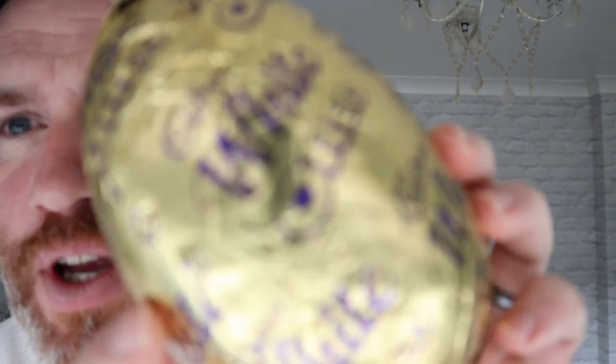It's the 24th of January and I'm having my first Easter egg of the year. Oreo, white chocolate — let's have some of this now.